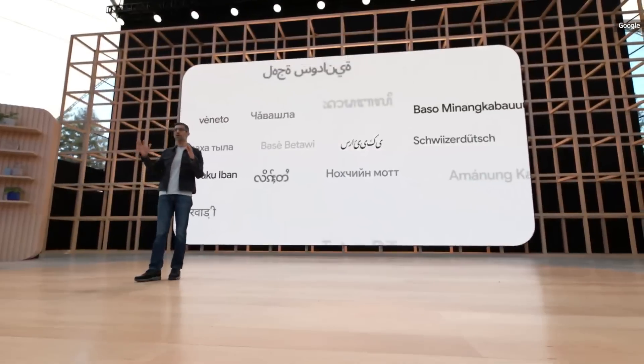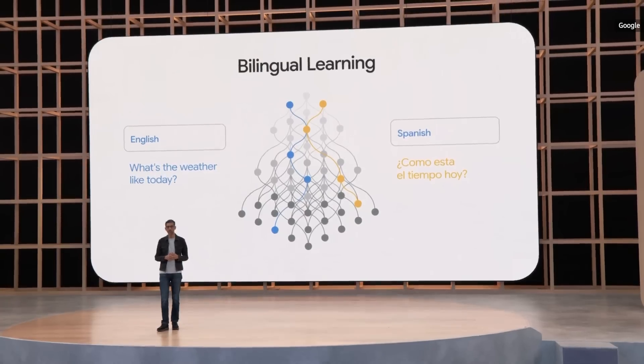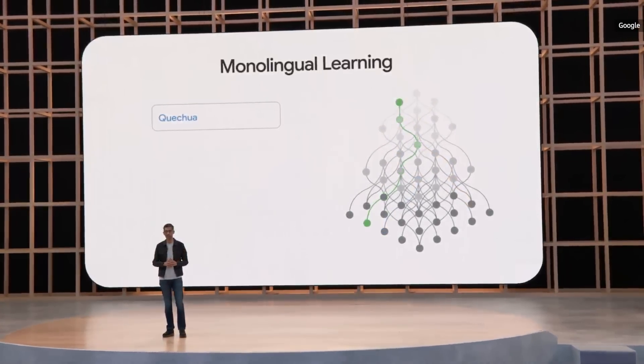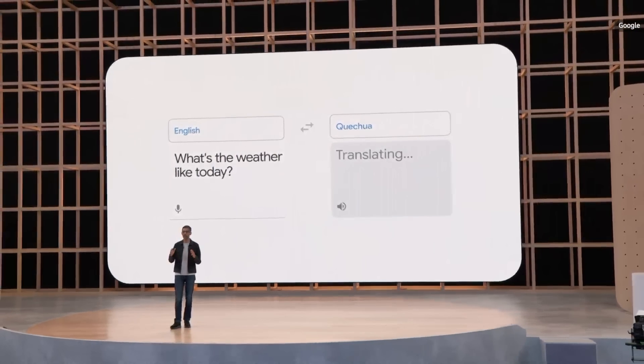There is a long tail of languages that are underrepresented on the web today, and translating them is a hard technical problem. So with advances in machine learning, we have developed a monolingual approach where the model learns to translate a new language without ever seeing a direct translation of it. Today, I'm excited to announce that we are adding 24 new languages to Google Translate.